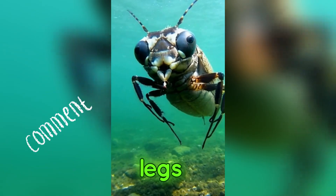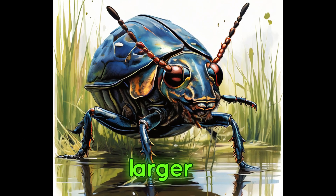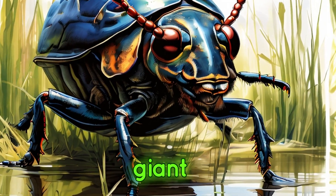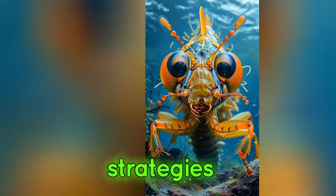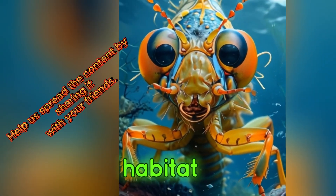Equipped with strong front legs, they are efficient hunters, capable of capturing and subduing prey much larger than themselves. In this segment, we'll witness the giant water bug's stealthy hunting strategies and learn how its sharp vision helps it thrive in its watery habitat.